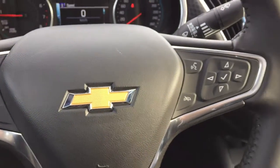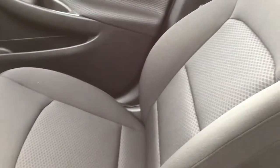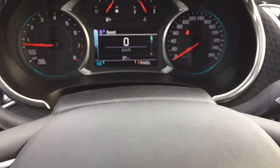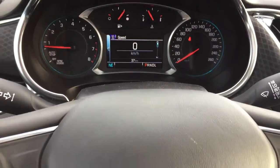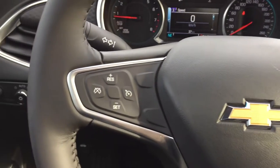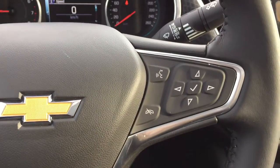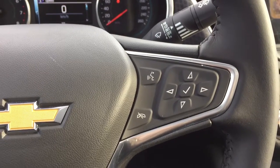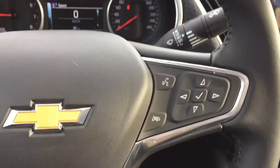Now sitting in the front seat of the Malibu, we are sitting on the very comfortable premium cloth seats. Your driver's seat is power operated as well. This vehicle is a demo vehicle so there are 37 kilometers on this Malibu. On your leather wrapped steering wheel, cruise control is to the left hand side. You also have your voice activated Bluetooth as well as your vehicle option buttons on your right hand side, and your steering wheel audio controls are right at your fingertips.